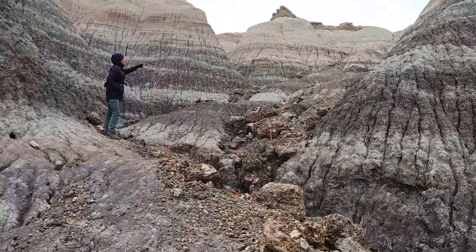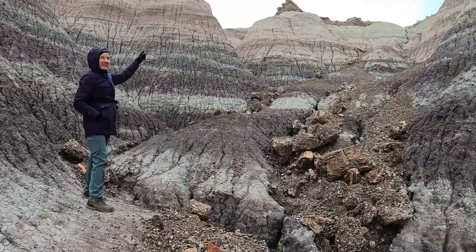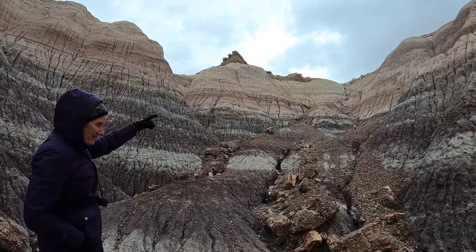So there's this top layer here — it's peeling off all the crazy conglomerate rock.